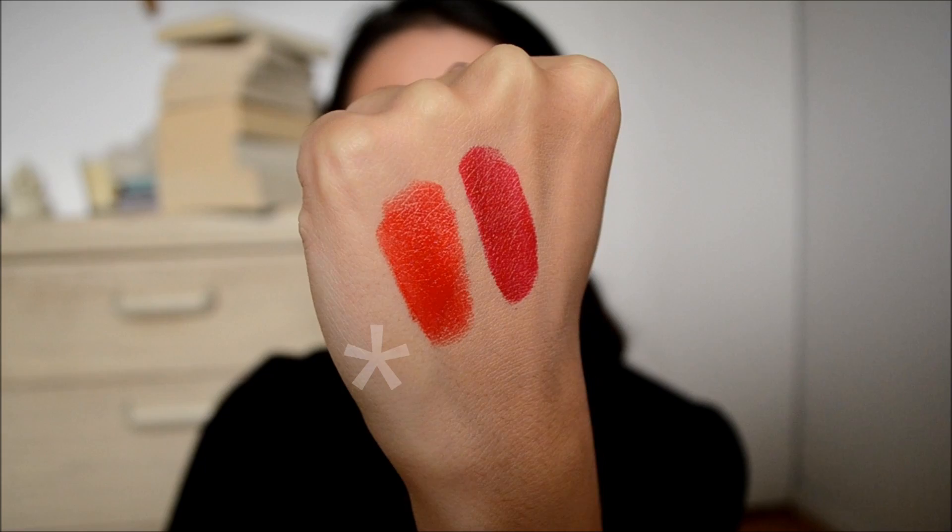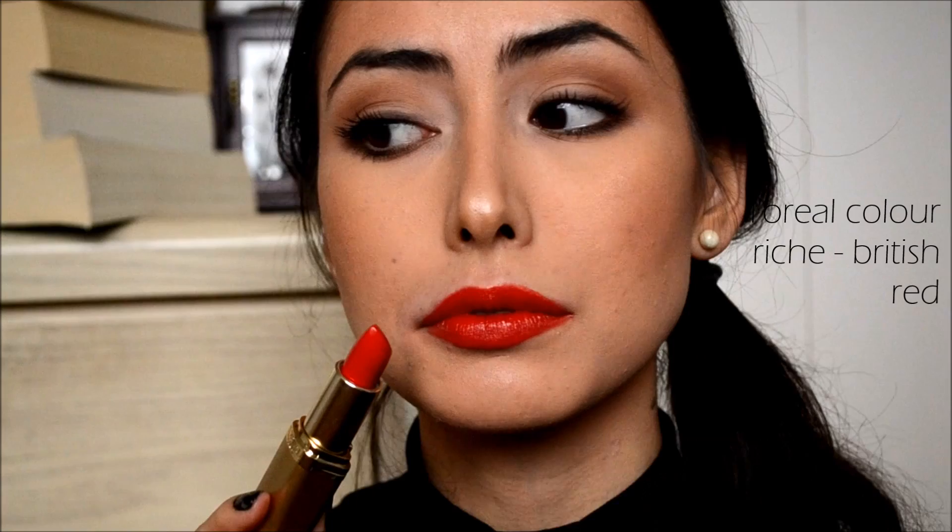I like the formula on these L'Oreal Colorish lipsticks. They smell a little funny but you can't really smell it once it's on your lips. It's a pretty creamy lipstick with some shine to it and it lasts a pretty decent amount of time. I always find red lipsticks kind of stain your lips anyways. If you like warmer reds and you have more of a medium tan skin tone, I think you'd really like British Red by L'Oreal.